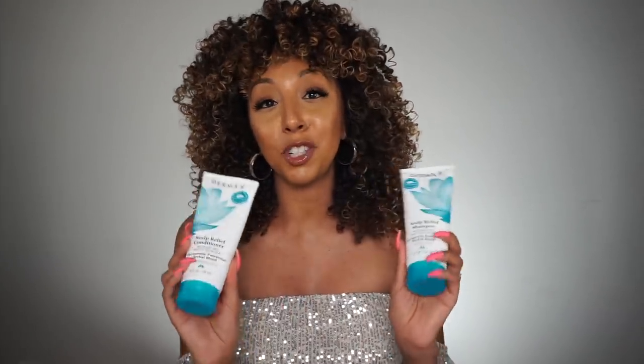Fortunately, this was the perfect time to try the new Derma E Scalp Relief Shampoo and Conditioner. Thank you Derma E for sponsoring this video, because this has been a hot topic that you guys ask me about all the time, and I'm happy to say that these products actually work.